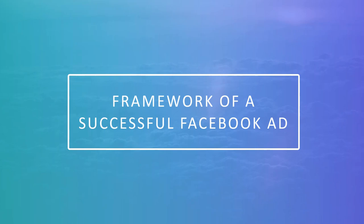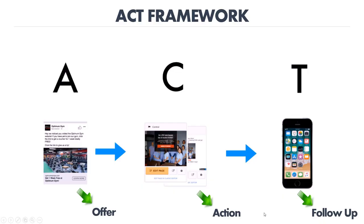One of the reasons why Facebook is primarily the best when it comes to driving customers to a local business is because that's where your existing customers and potential customers are located. So when you go to where your customers are, you're able to reach them. In order to do that, you have to understand that there is a proper framework of a successful Facebook ad.